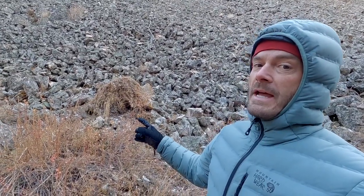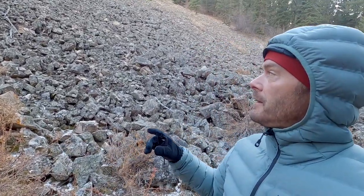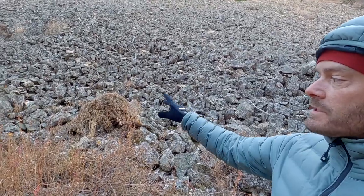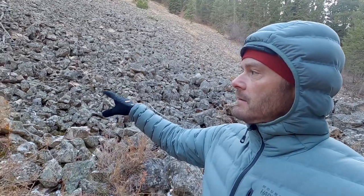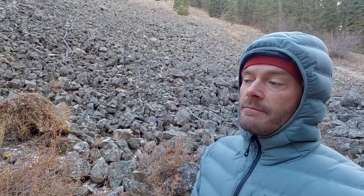That right there is a pika haystack and I'm here to try and photograph pika. This is what they do in preparation for winter — you can see there's just a little tiny bit of snow on the ground, but they build these big haystacks for their food because they don't hibernate. Once the snow piles on top, they'll have that food to eat throughout the winter.